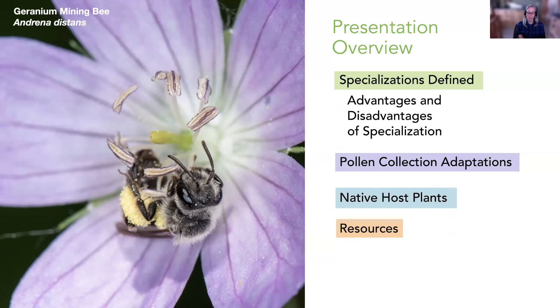As I mentioned and Lori just stated, there are links and additional resources on the Pollinator Friendly website.